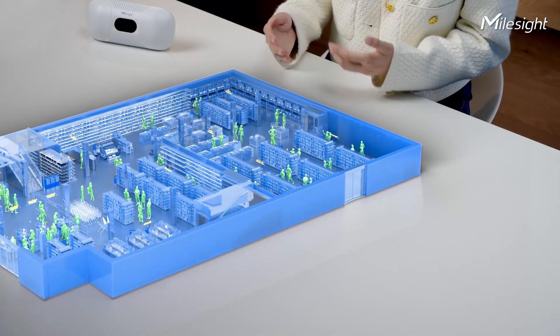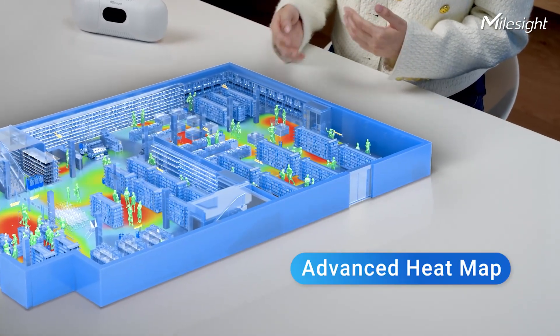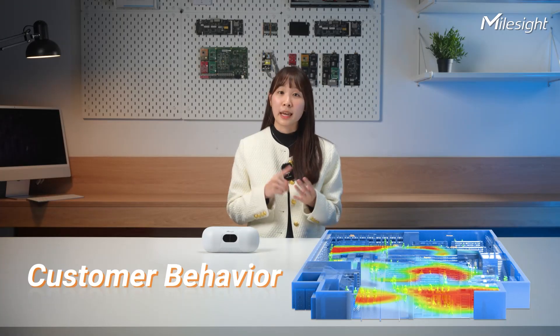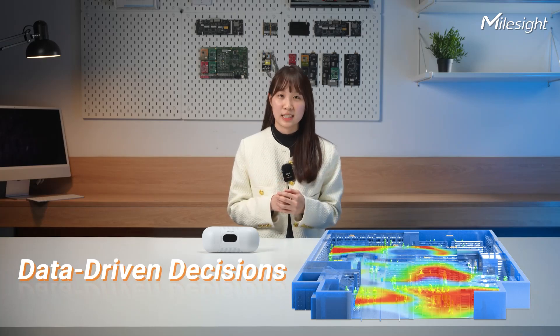The VS-135 goes beyond the basics. It not only captures people's flow but also tracks how long they stick around and their movements. The result is a comprehensive heat map that visually breaks down foot traffic distribution and intensity — perfect for understanding customer behavior, optimizing user experiences, and making data-driven decisions.